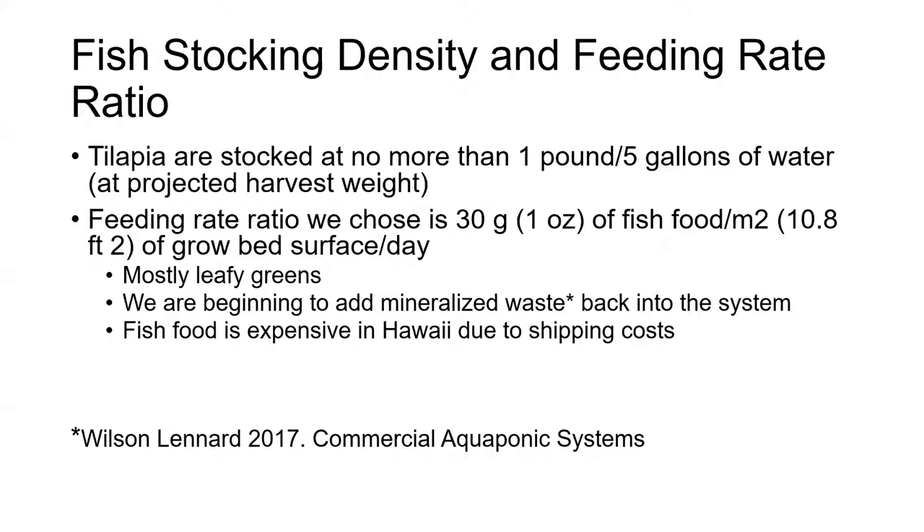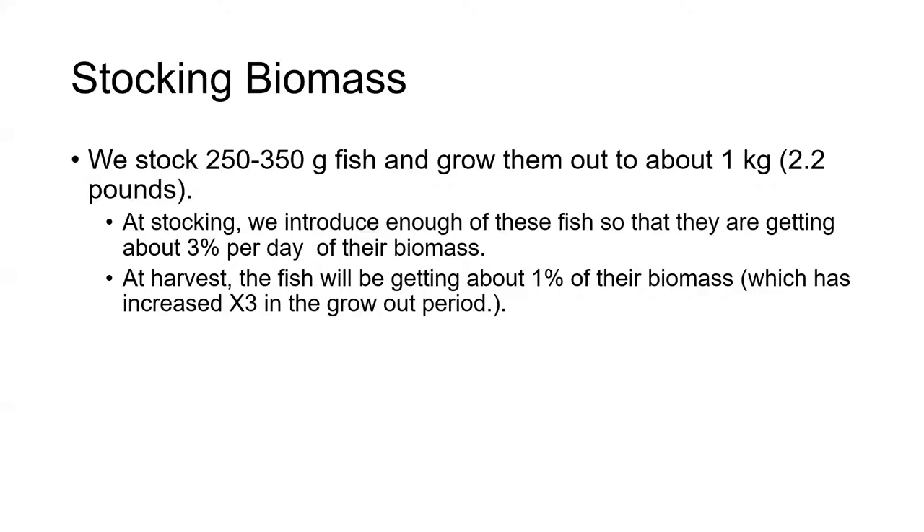Fish food is really expensive in Hawaii due to shipping cost, so we want to be efficient with our resources. We try to control breeding for the tilapia because overpopulating a tank can be a problem. We raise those fish in our breeding tanks to about 300 to 350 grams, at which size we can determine sex more reliably manually. We stock them at that size so that at introduction they're getting about 3% of their body weight per day, and at harvest — when they've tripled in size to about 1 kg — they're getting about 1% of their biomass.